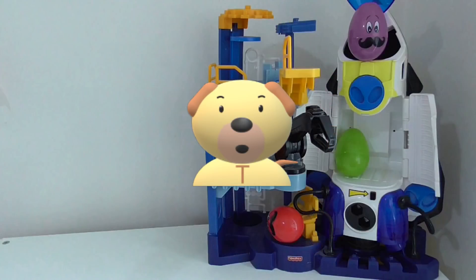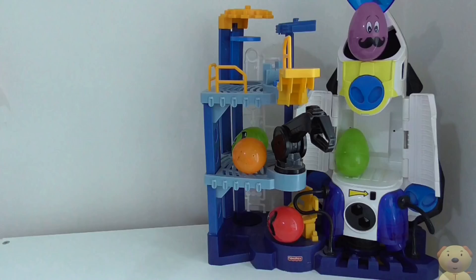Hey Toy Timers! Let's go! Let's learn about planets and objects in our solar system!